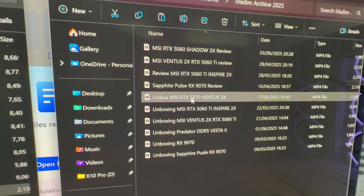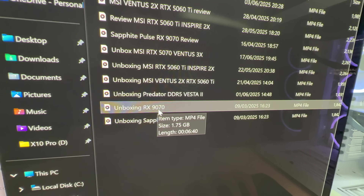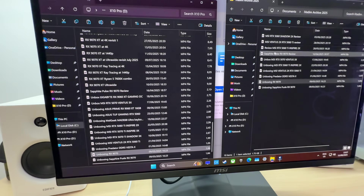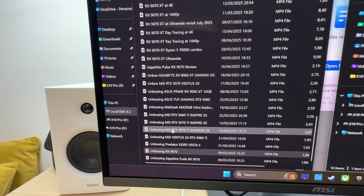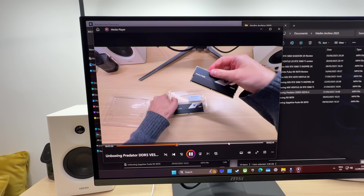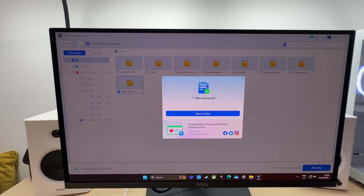MSI RTX 5070 Ventus 3x unboxing — there it is, working. Unboxing RX 9070 — yes, right here, and it's working. I had what looked like duplicates, but one is the review and one is the unboxing, so those are not duplicates. DDR5 Vista unboxing — Unboxing Predator DDR5 Vista — right there. The Wondershare Recoverit app managed to recover every file that I deleted, and even more.